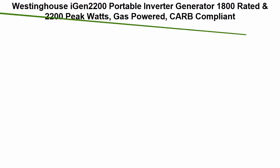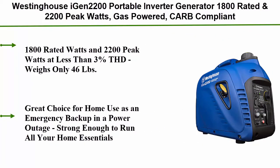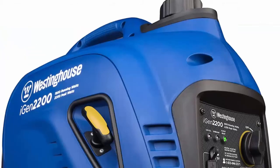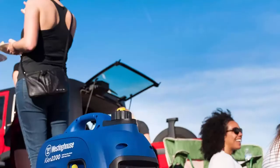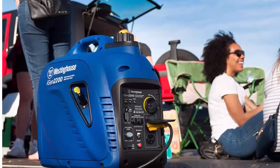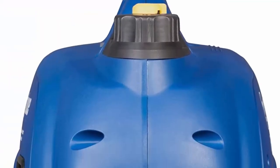Number 5: Westinghouse iGen 2200 portable inverter generator. 1800 rated watts and 2200 peak watts, gas-powered, CARB compliant, with less than 3% THD. Weighs only 46 pounds. Features two 120V 20-amp outlets and two USB outlets — a great choice for home use as an emergency backup during a power outage.